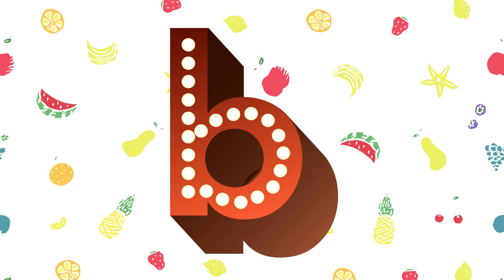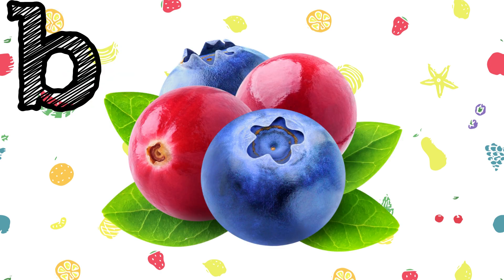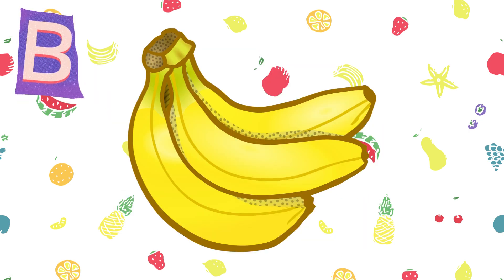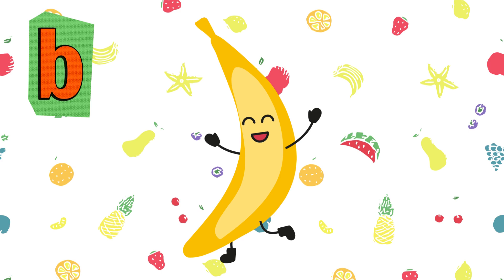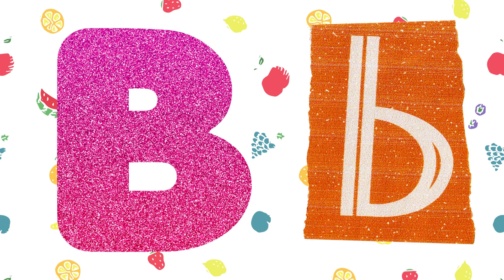B for Berry. B for Banana. Capital B and small b.